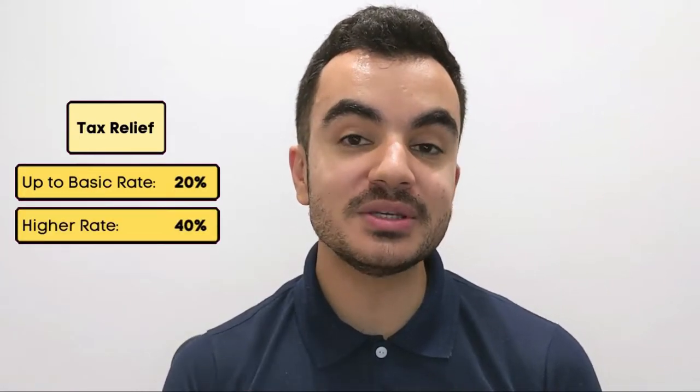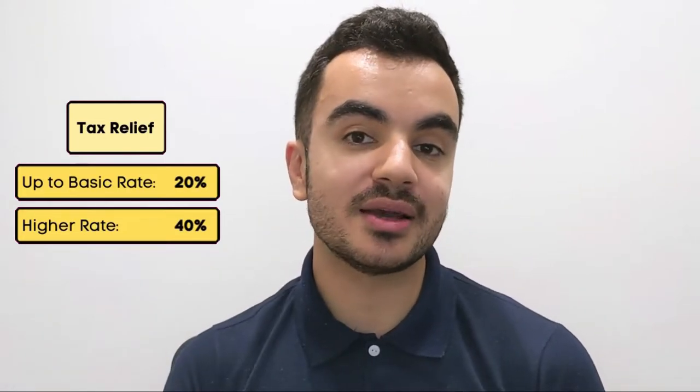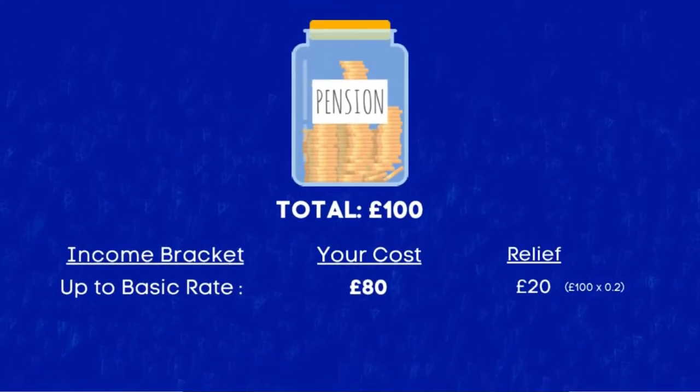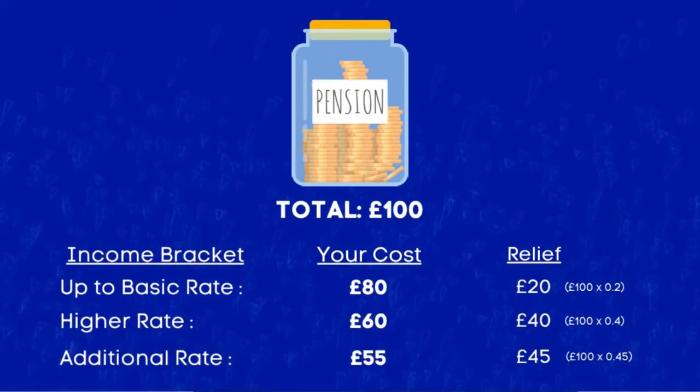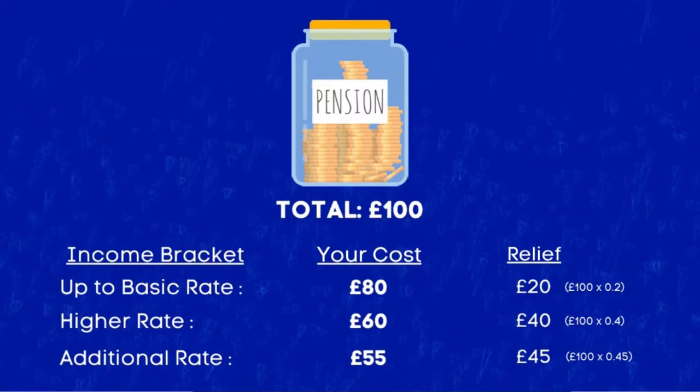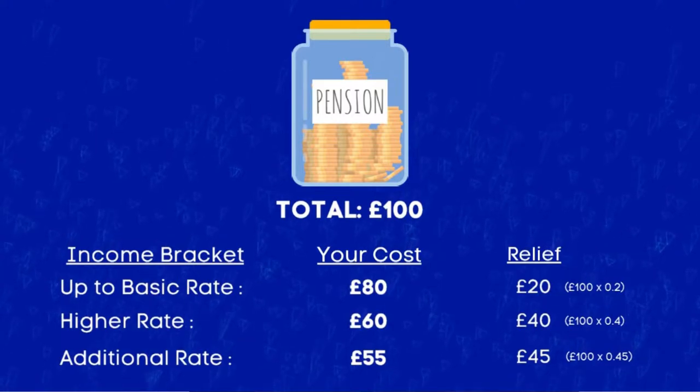The amount of relief you're entitled to depends on your income bracket. Those paying no income tax or at the basic rate get 20% relief. Higher rate earners get 40%, and additional rate earners get 45% relief. In simple terms, if you contribute £100 to your pension as a basic rate earner, it only costs you £80; as a higher rate earner, £60; and as an additional rate earner, £55 — with the difference made up by HMRC.